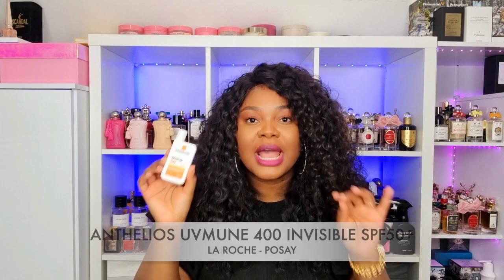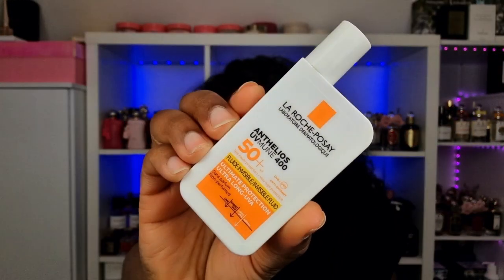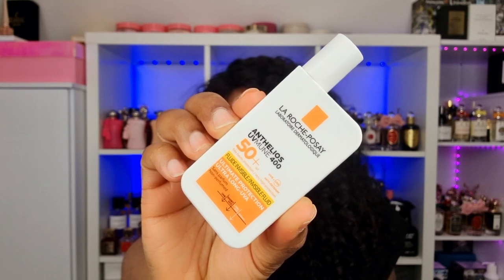I go ahead and use my SPF. This is my favorite by far — I have tried so many SPFs but this one is perfection in a bottle. Take a screenshot, I'm going to have it linked down below. This is great for everybody, it's not going to leave you with a white cast, it's not oily, it's incredible. I still have a dedicated video on it coming next week. This is the La Roche-Posay SPF 50 Plus — amazing.